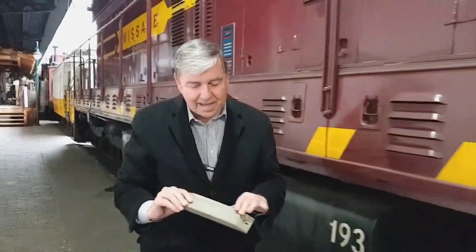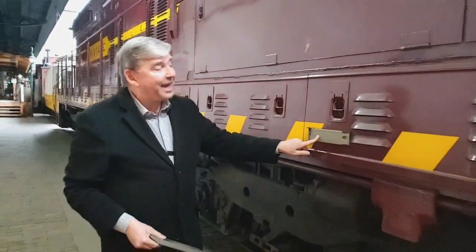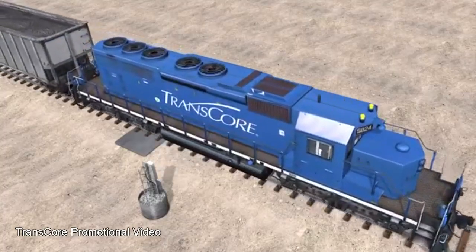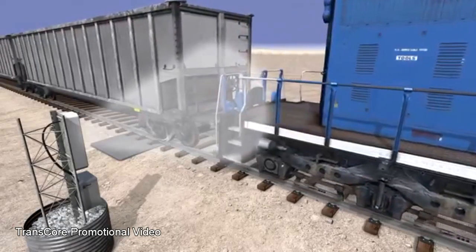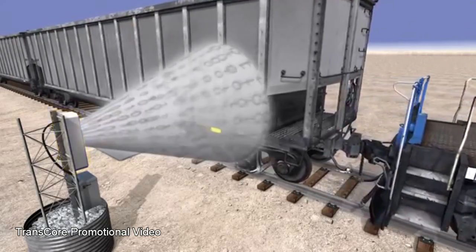So they came up with the next best thing, and it's working to this very day. It's called an AEI tag — AEI stands for Automatic Equipment Identification. An AEI tag is a passive receiver. There's a code number in it, and as it passes the scanner, it's energized and the scanner reads that number. Each car has a different number; each engine has a different number. Here's the AEI tag on our 193 locomotive. Every piece of equipment has this on it today, and it's revolutionized the railroad industry, allowing them to computerize everything and certainly reduce expenses and employees.